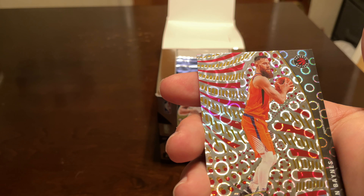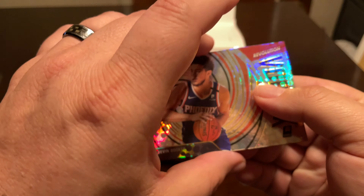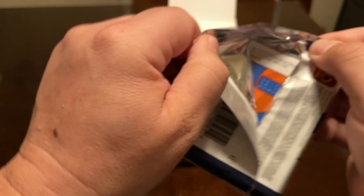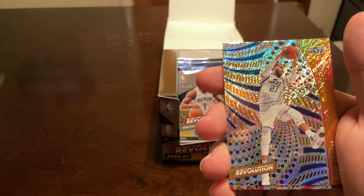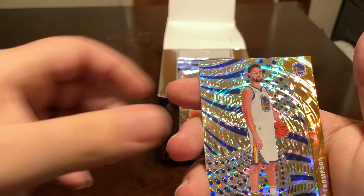Kevin Huter, Jarrett Culver, Michael Porter Jr., Aaron Danes, Groove, and then a Devin Booker Vortex. I like this product — even at the price. I remember picking up some of the stuff with Jason Tatum cheaper than this, and it was only less than a year ago, so it's just crazy how expensive this stuff is.